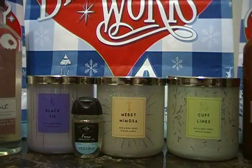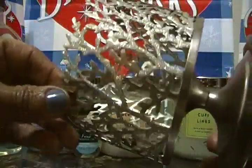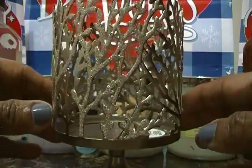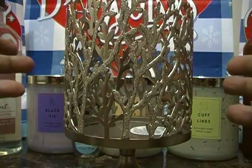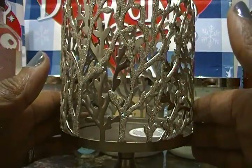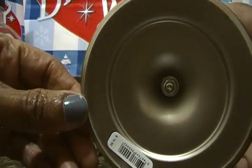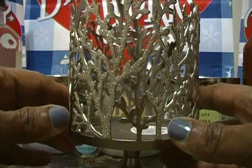We purchased one item and got three free gifts using our coupons. Two of the aromatherapy items were free, and we also got this candle holder for free. It's so cute — not specifically Christmas-themed, so we can use it all year round. The regular price was $15.50 and our free coupon covered up to $16.50, so it was a great deal.